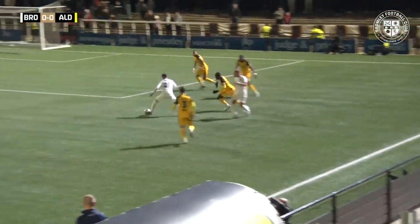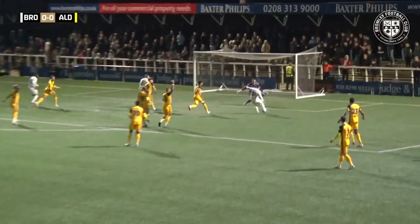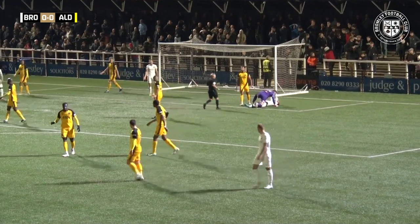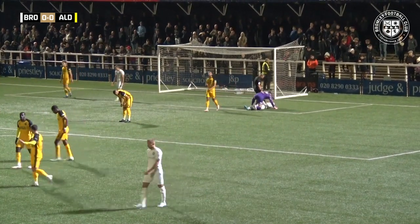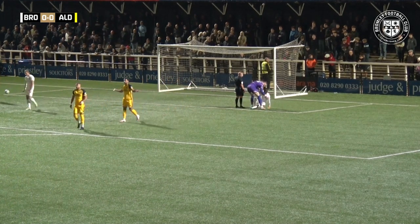Here he is, trying to find some space, finds Vennings, into Sabler on the edge of the box, backs to Vennings — lovely play — James Vennings with the ball over the bar. And it was a brilliant bit of build-up play. James Vennings there with the opportunity to score against his former club, and just blazes it over the crossbar.